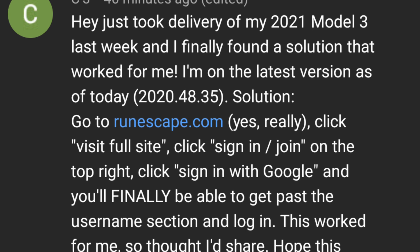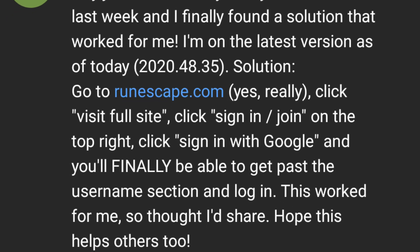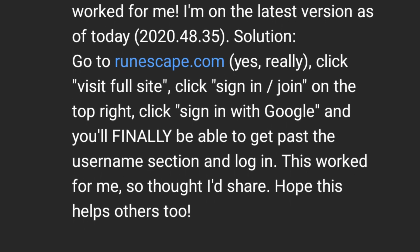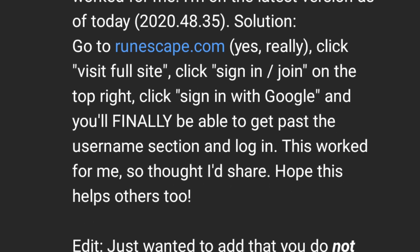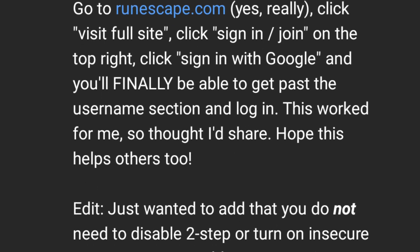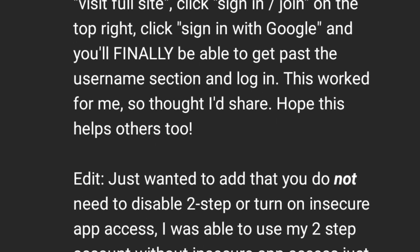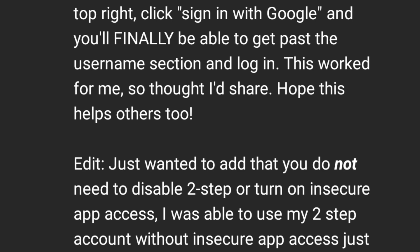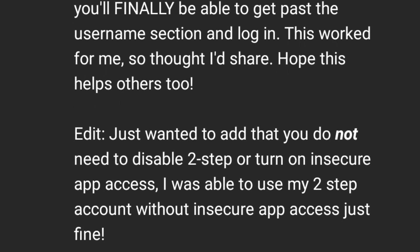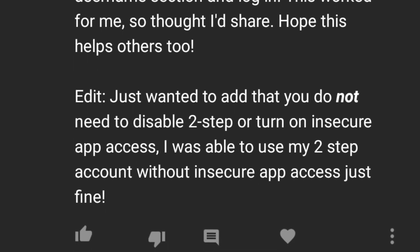After creating this video there's another method that was being shared around. CJ was nice enough to post it in my last video: basically you go to runescape.com, click 'view full site,' then hit 'sign in and join' and sign in with your Google account. You should be able to log in without having to disable two-step verification or turn on insecure app access. Hopefully this helps fix your login issue.